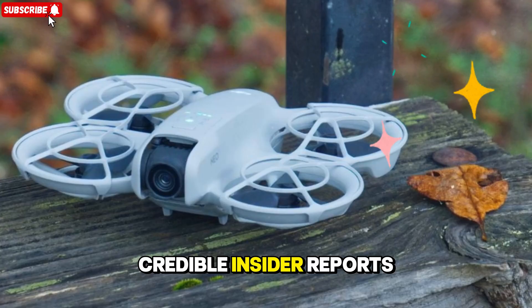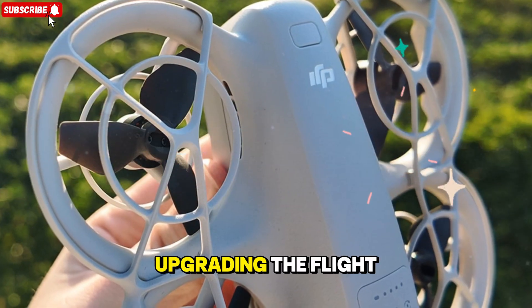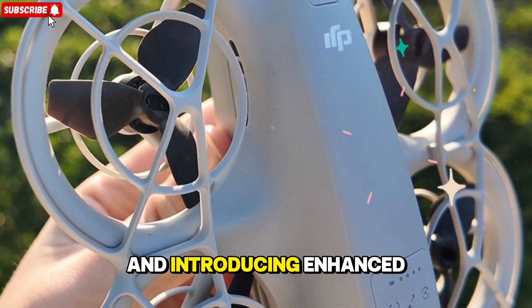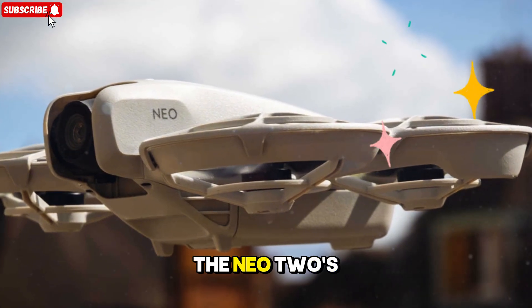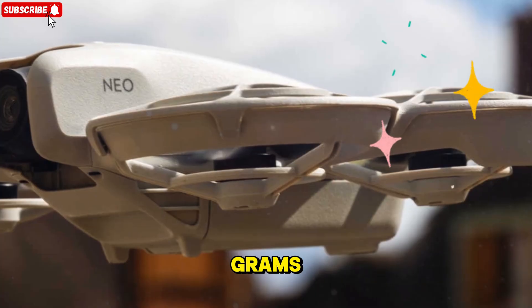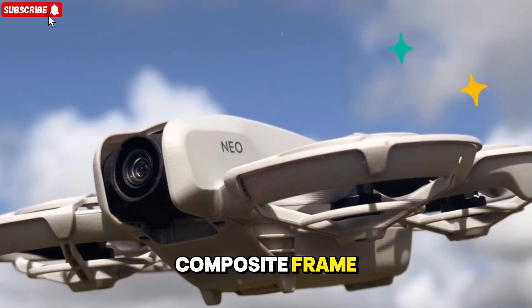Early leaks and insider reports suggest that DJI has addressed every major limitation of the first Neo — improving wind resistance, upgrading the flight controller, refining sensor placement, and introducing enhanced GPS and compass calibration to deliver steadier, more reliable flights in all conditions. The Neo 2's build remains ultra-lightweight, reportedly under 250 grams, meaning it stays under global registration limits, yet it's said to feature a tougher, reinforced carbon fiber composite frame.